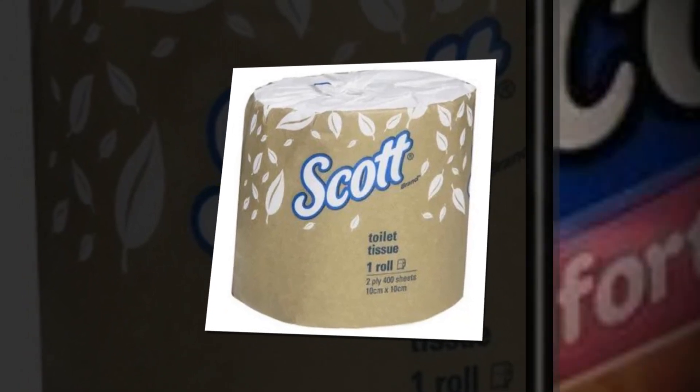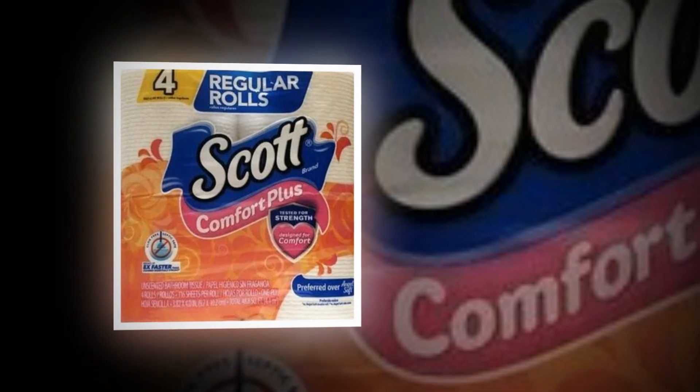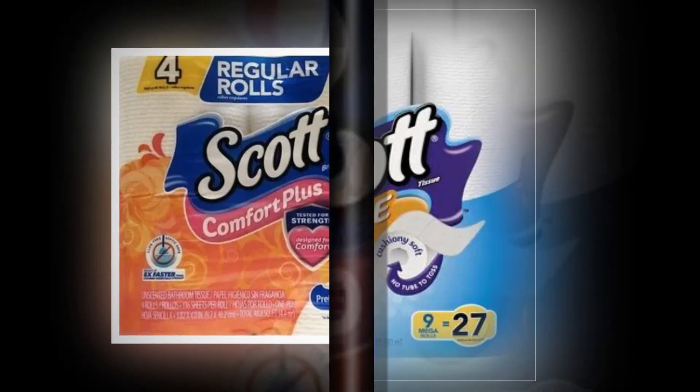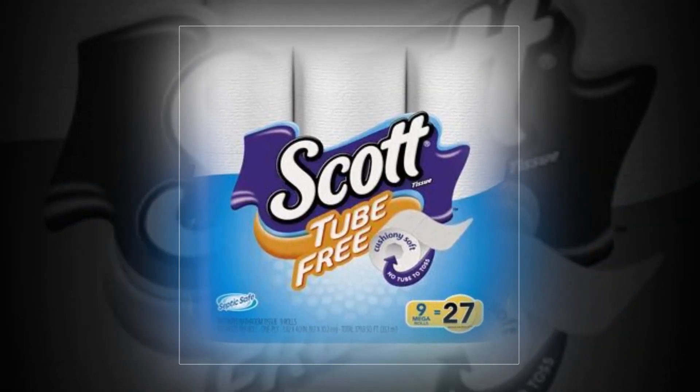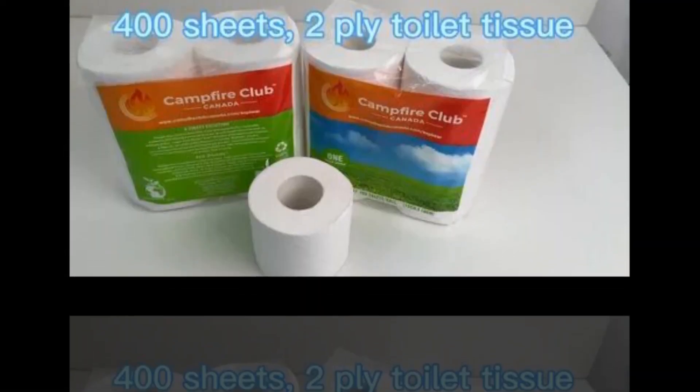You may replace rolls less frequently since one double roll equals two standard rolls. There's no need to worry about allergies or discomfort because it's devoid of perfumes or odors. Scott toilet tissue is 100% biodegradable, comes in recyclable packaging, and is derived sustainably from carefully managed forests.